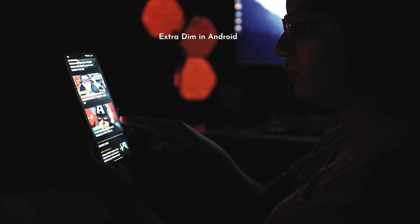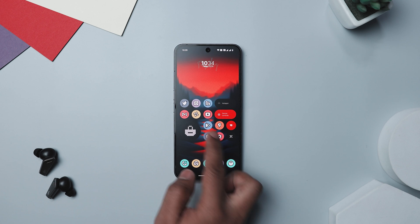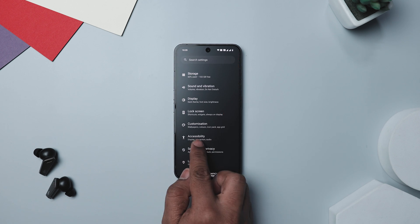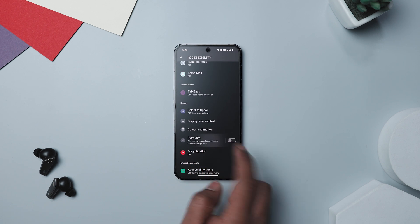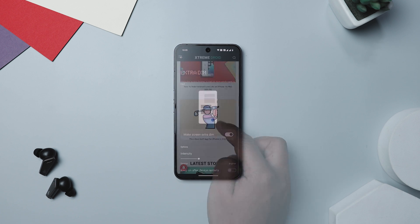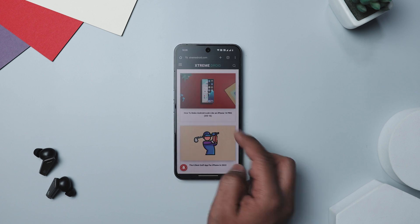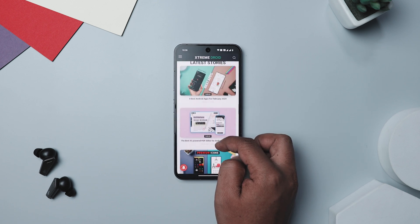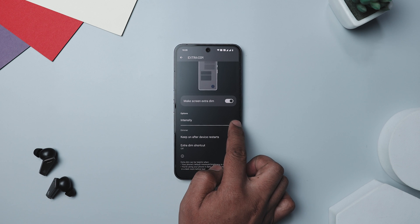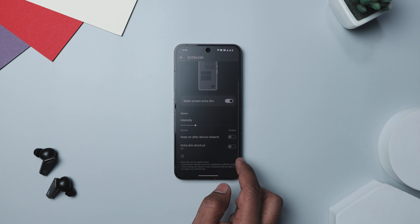You know how sometimes the lowest brightness setting on your phone still feels too bright? There is a handy Android setting that solves this exact problem. Head into your phone's Settings and navigate to the Accessibility section, where you will find an option called Extra Dim. Turn it on and your screen can dim even more than the usual settings allow. This also enables a quick settings toggle, so you can swipe down and adjust the dimness right from there — and you can even tweak the intensity to suit your needs.